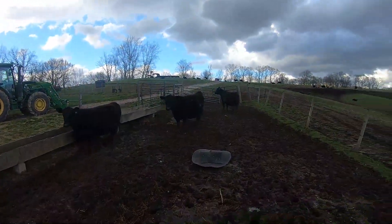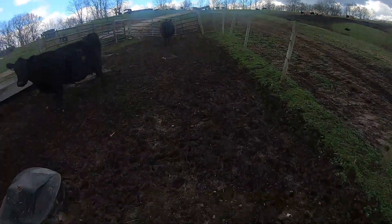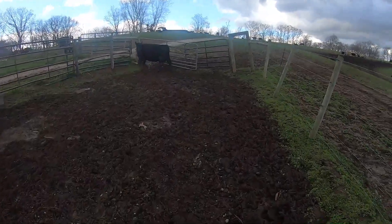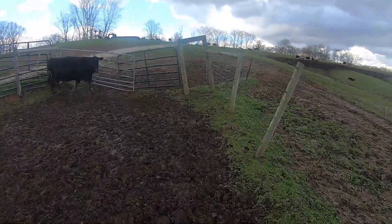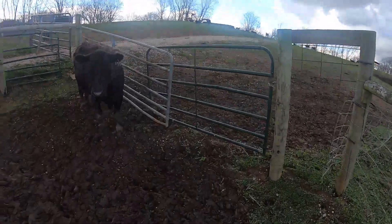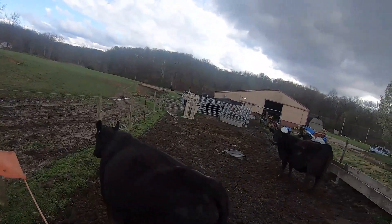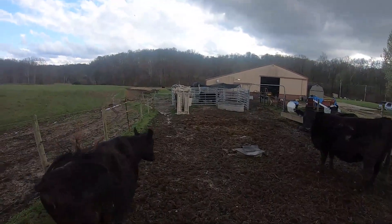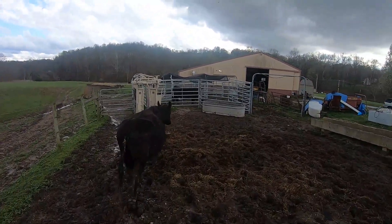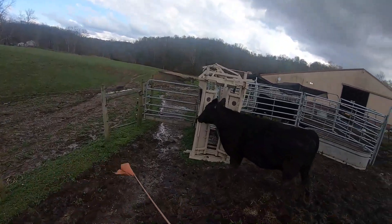The first thing that's got to happen tonight is I have to breed this cow — she was in heat this morning. Of course she'll be the one that does not want to go in, so I'll get her down there in the system. She's got a baby out in the field so she's not going to be too excited about going in, but we'll see how this goes.